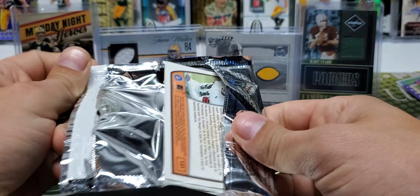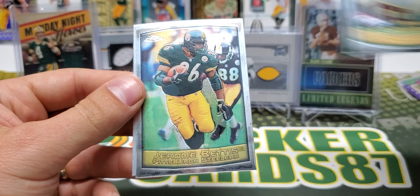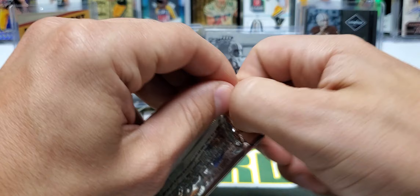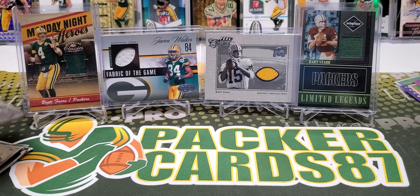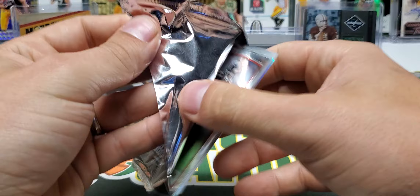If that was a refractor, that's one in over 100 packs. Dorsey Levens, Steve Atwater, Jerome Bettis, Damon Gibson, Cameron Cleland, Cordell Stewart — dude from back in the day — Doug Flutie, and Peyton Manning. Three packs to go.